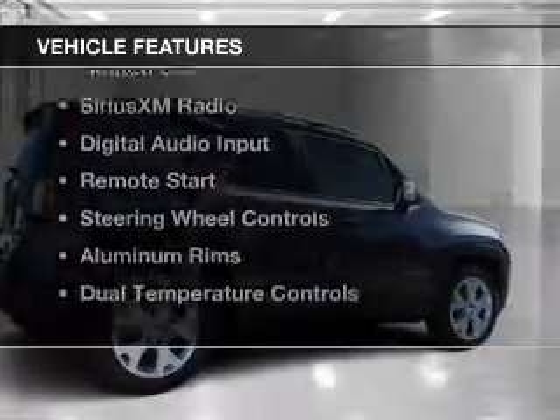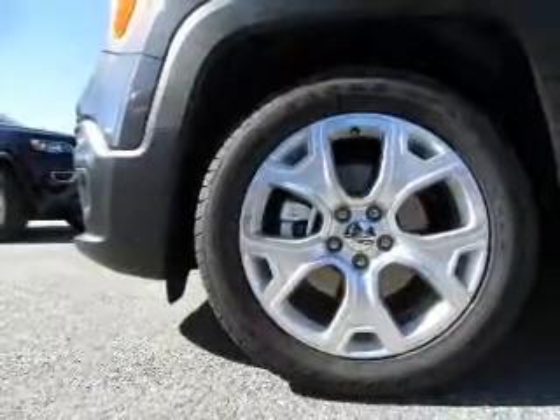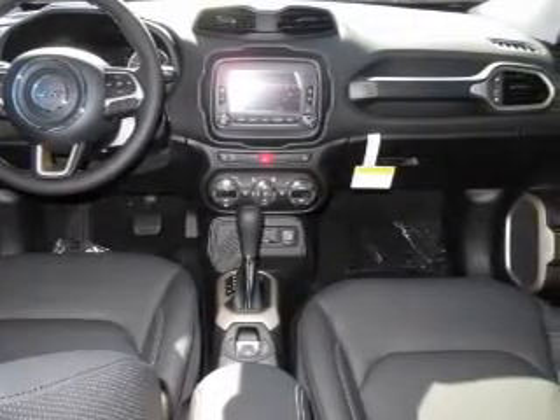The features include a power sunroof, heated steering wheel, leather seats, heated seats, Sirius XM satellite radio, digital audio input, and remote start.